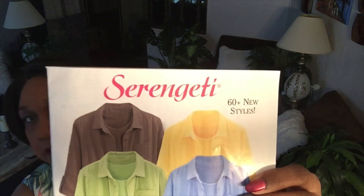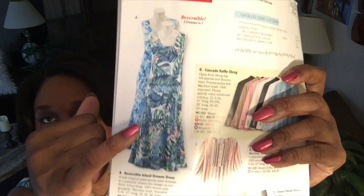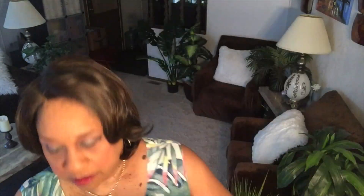I have on this dress by Serengeti. It's a reversible dress from their catalog. Here's the dress — pretty blue and green watercolors. I bought this when the spring line came out, way before the quarantine, because I wear this kind of stuff to church with a shrug over it.